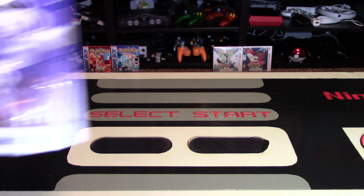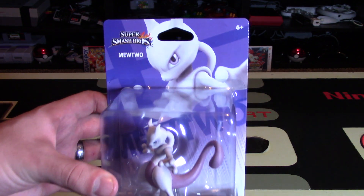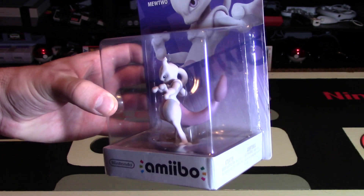The psychic genetic Pokemon, Mewtwo, gets his own amiibo figure. Hey Nintendo fans and collectors, Lithium here from my channel Nintendo Collecting, bringing you an unboxing video and of course a review of the amiibo figure, Mewtwo.